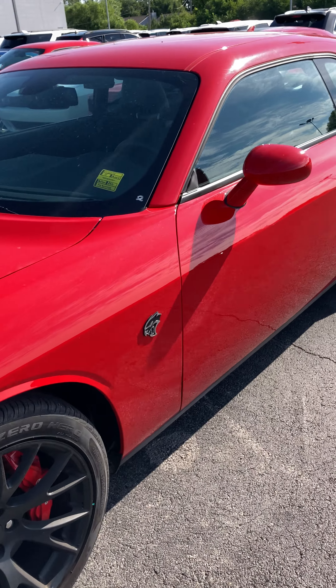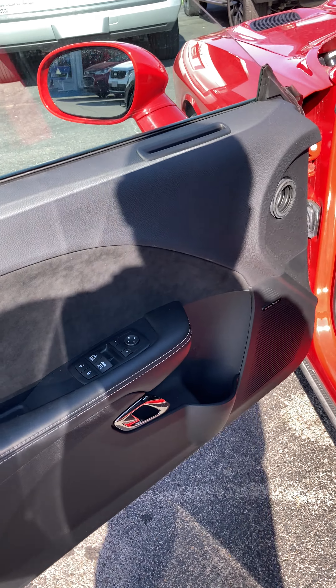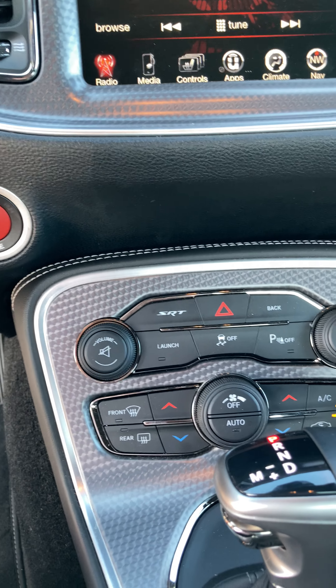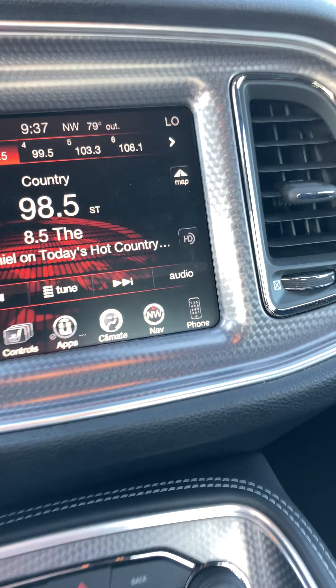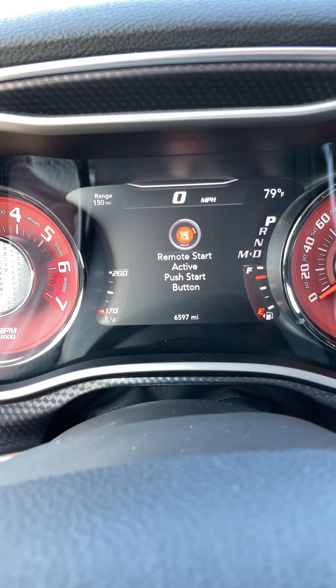Yeah, listen to her purr baby! Nice. So this one's got the Harman Kardon system, SRT seats. And the mileage — 6,597 miles, basically 6,600. So let me know if you're interested, I got it available.